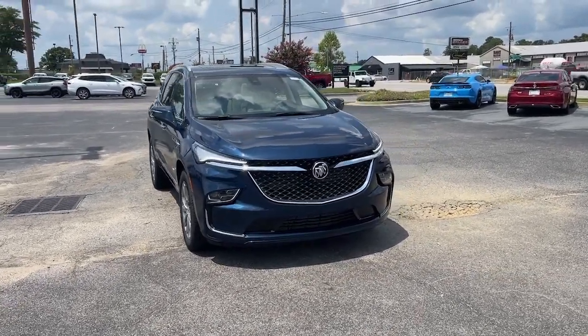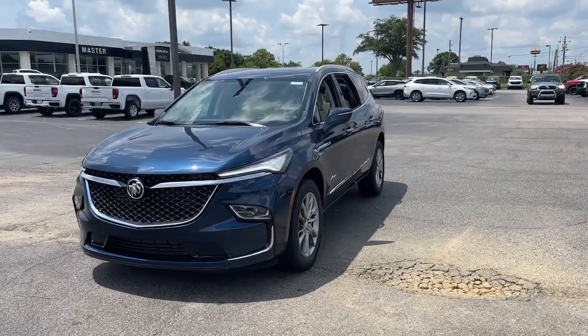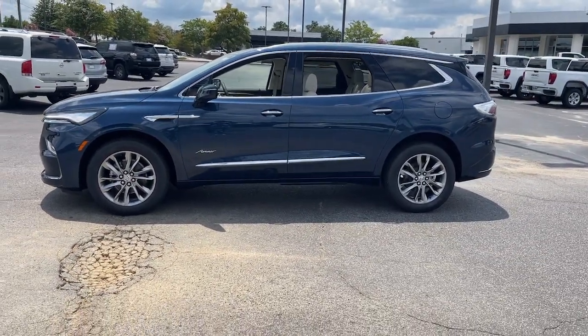Looking for your dream car? It could be the 2024 Buick Enclave — the midsize luxury SUV that gives you command of the road in safety and comfort with all the mod cons.